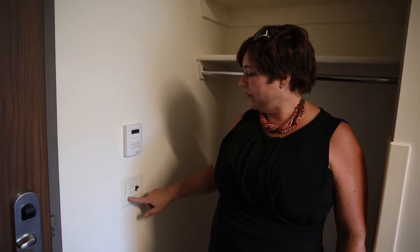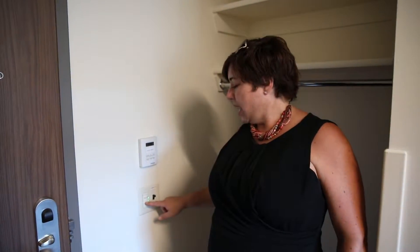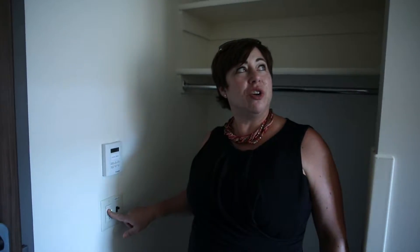All of the lights throughout the building are LED and all of the student rooms have a dimming feature. If the lights are dimmed when they're turned off, the system saves that dim setting so students don't have to re-dim them when they turn the lights back on.